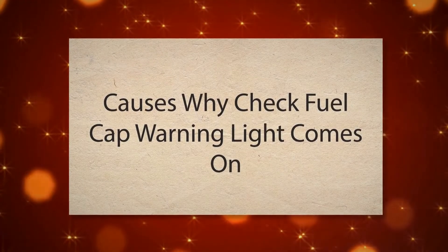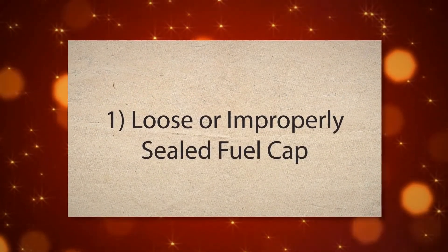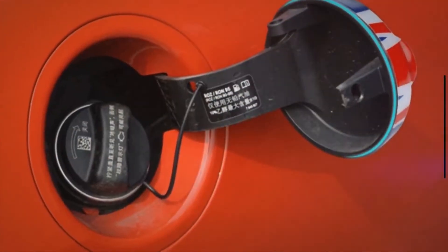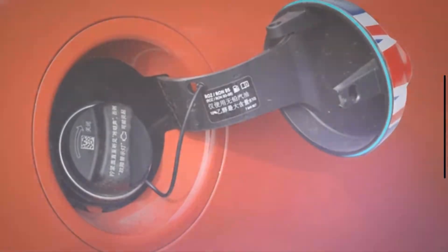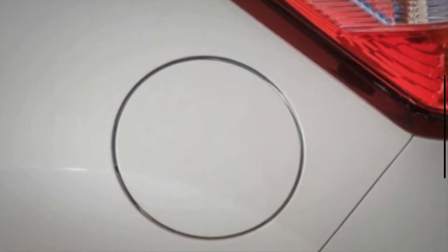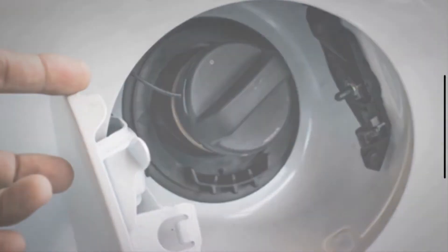Causes why the check fuel cap warning light comes on. 1. Loose or improperly sealed fuel cap. The fuel system in modern vehicles is designed to maintain a specific pressure to ensure proper fuel vapor containment and efficient operation of the vehicle's emission control systems. A loose or improperly sealed fuel cap disrupts this pressure balance.